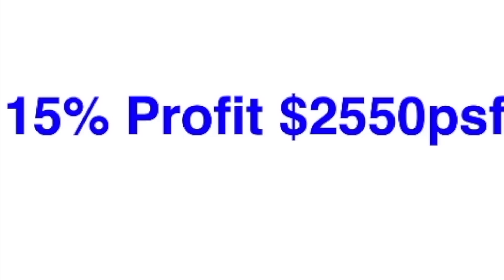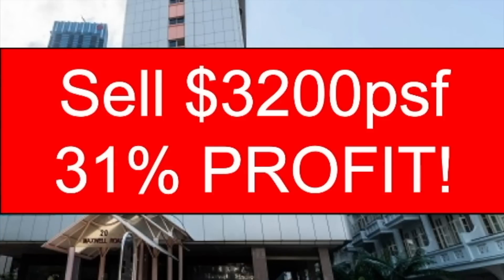So with the 15% profit margin that developers should make, they should be launching at $2,550 per square foot. But based on their indicative price, they may be selling roughly at $3,000 plus per square foot. If they sell at $3,002 per square foot, that means they will be making 31% profit.